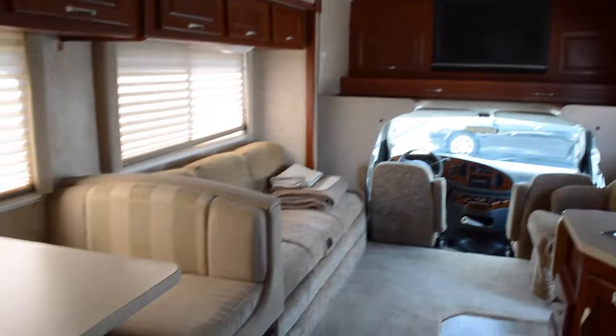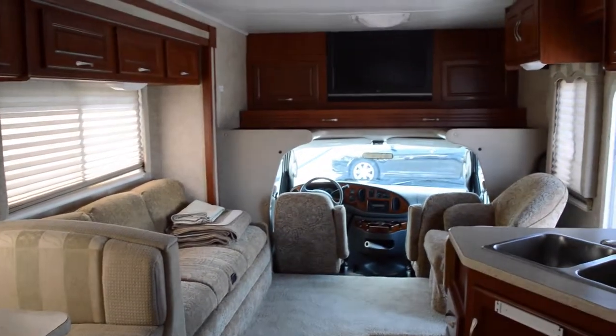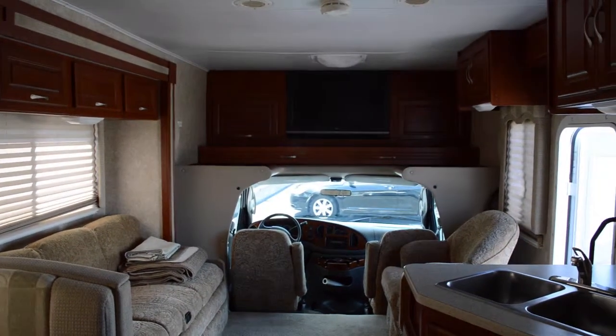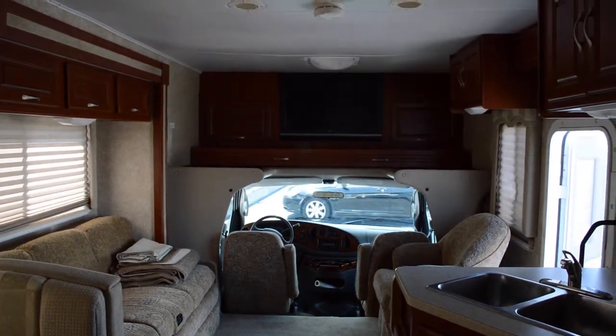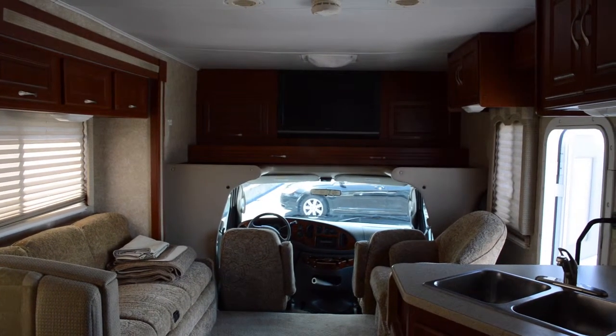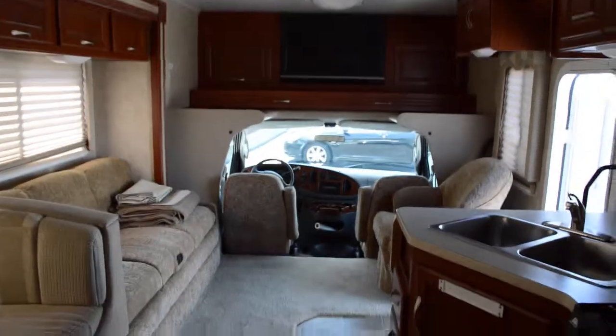If you have any more questions, feel free to contact us through the website at www.floridaoutdoorsrv.com, Facebook at Florida Outdoors RV, and Twitter at RVsInFlorida. Feel free to call us. Thank you so much for watching, have a great day.